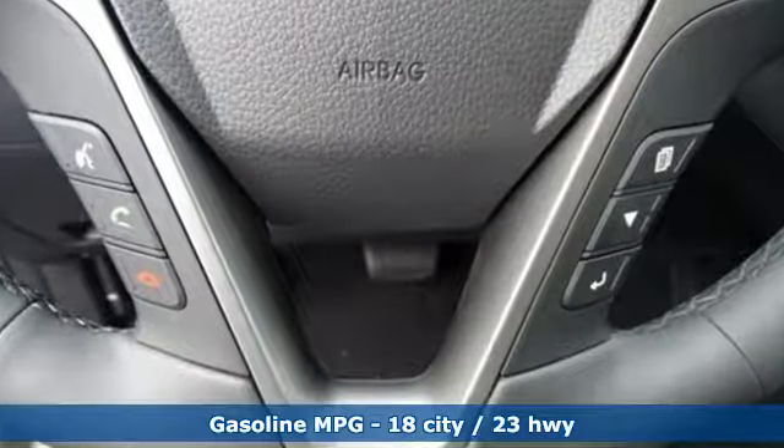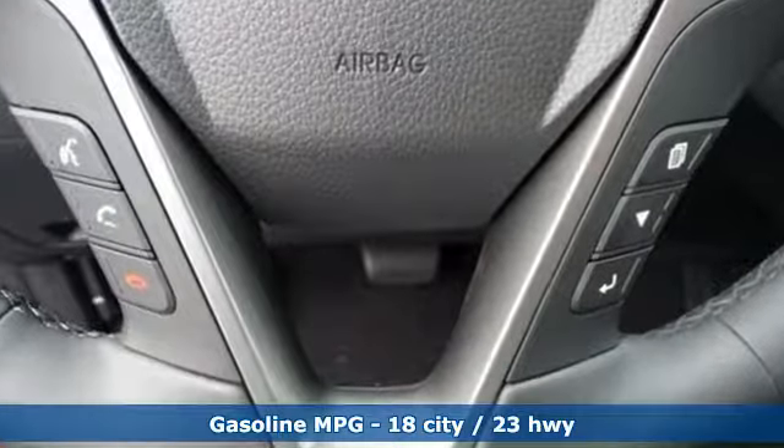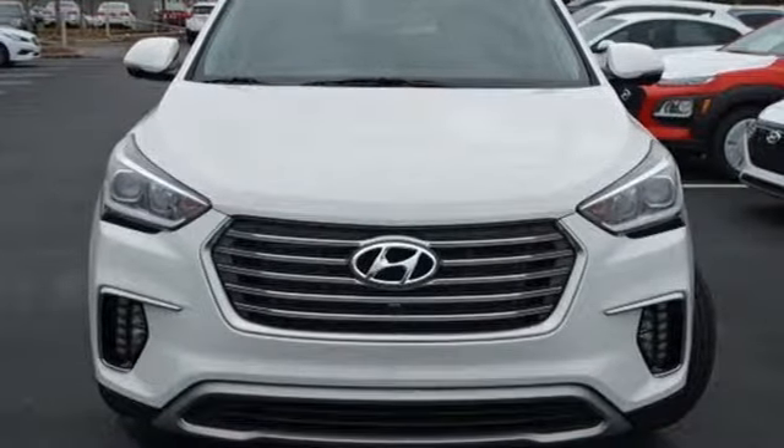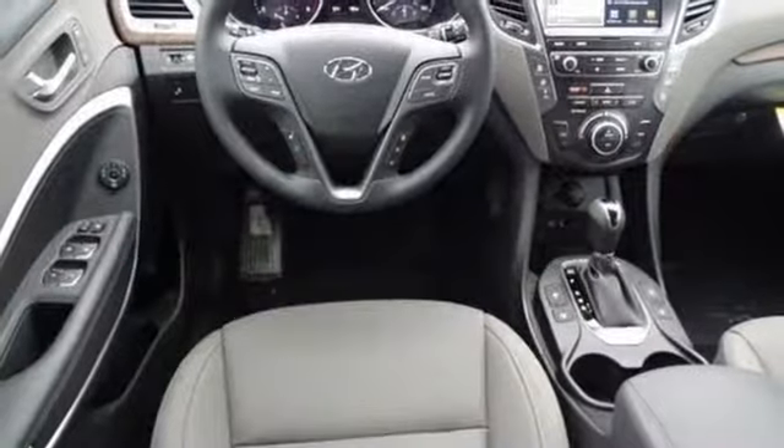V6 engine, dual zone climate control, streaming audio, rear parking sensors, heated steering wheel, power heated mirrors, external memory control.